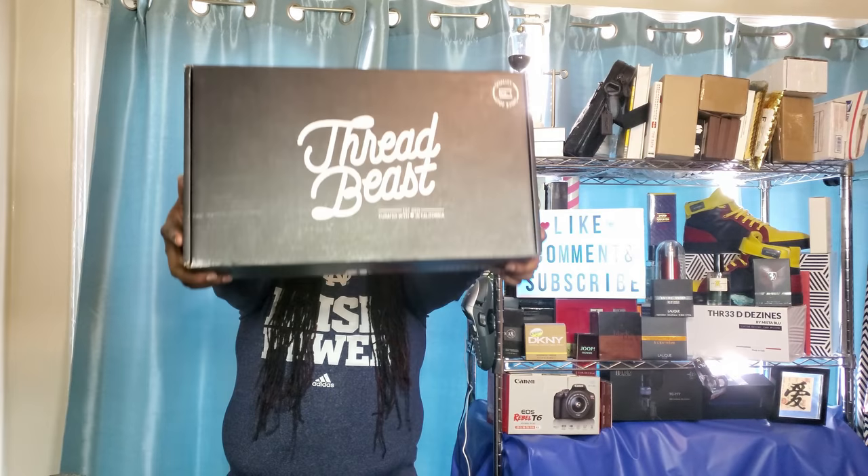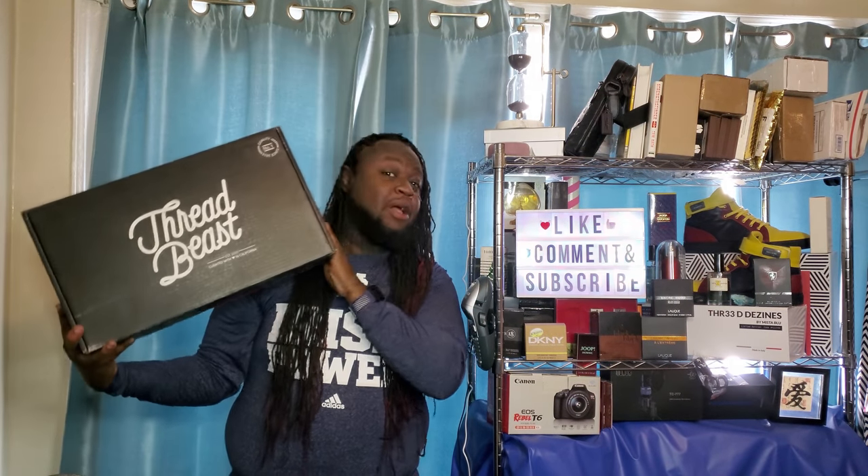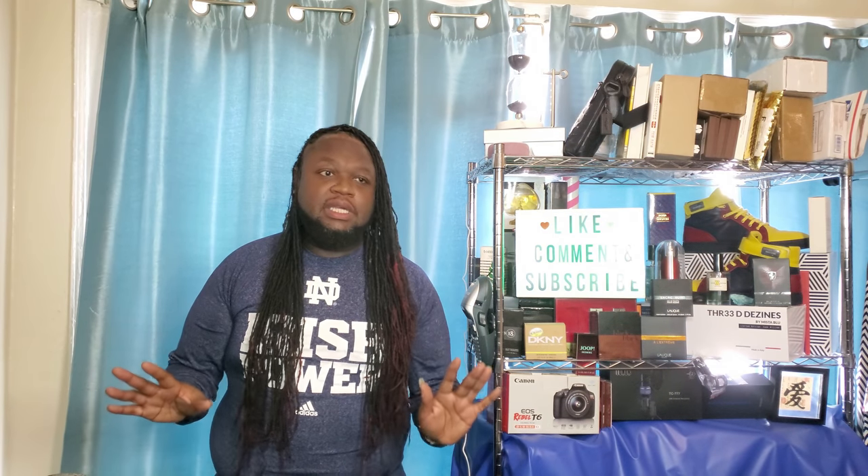We have a video — unboxing, try-on haul — what we got from ThreadBeast. So this is a ThreadBeast unboxing haul. Disclaimer: I selected the ThreadBeast box, I paid for it, this is not a sponsored video. None of the things I'm going to show you are things that I've been compensated for.